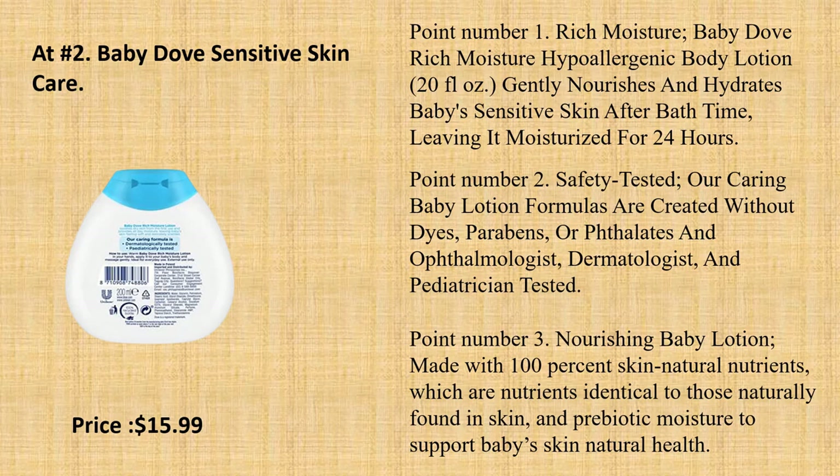Point number 2: Safety Tested. Our caring baby lotion formulas are created without dyes, parabens, or phthalates — ophthalmologist, dermatologist, and pediatrician tested. Point number 3: Nourishing Baby Lotion. Made with 100% skin natural nutrients, which are nutrients identical to those naturally found in skin, and prebiotic moisture to support baby's skin natural health.